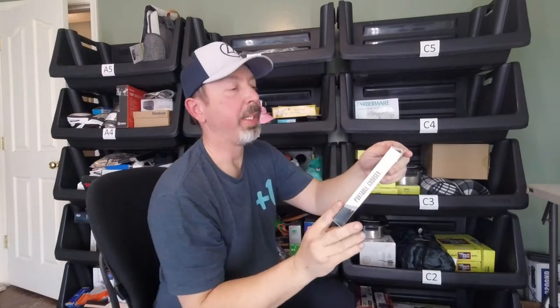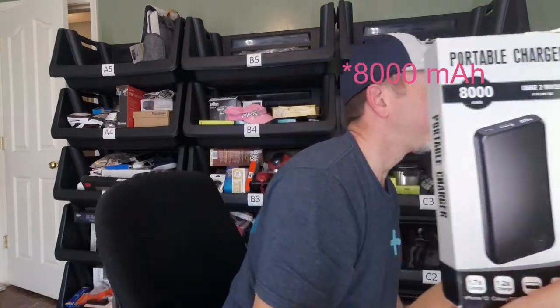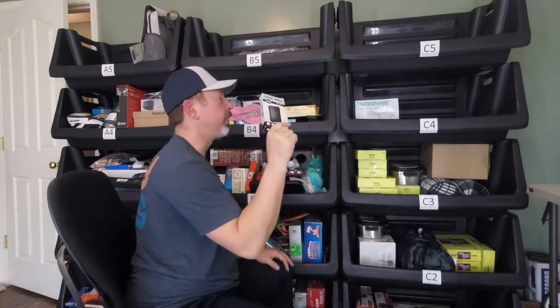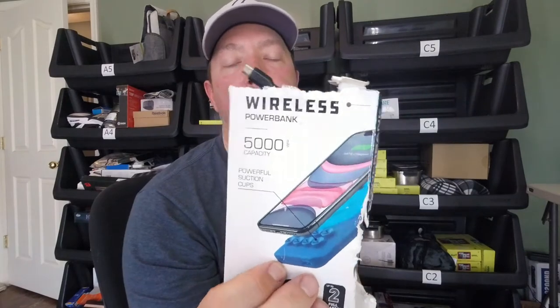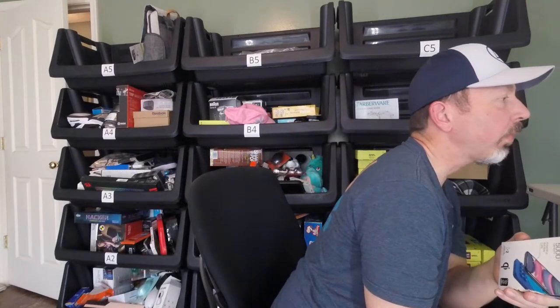We have some power banks. The 8,000 milliamp-hour ones I have listed for $5.50 each — a bunch of those available. Then there's a 5,000 milliamp-hour portable power bank that's a wireless charger with suction cups that stick to your phone — actually kind of cool. I thought about keeping that one. I have it listed for a little bit more, around $9.50.